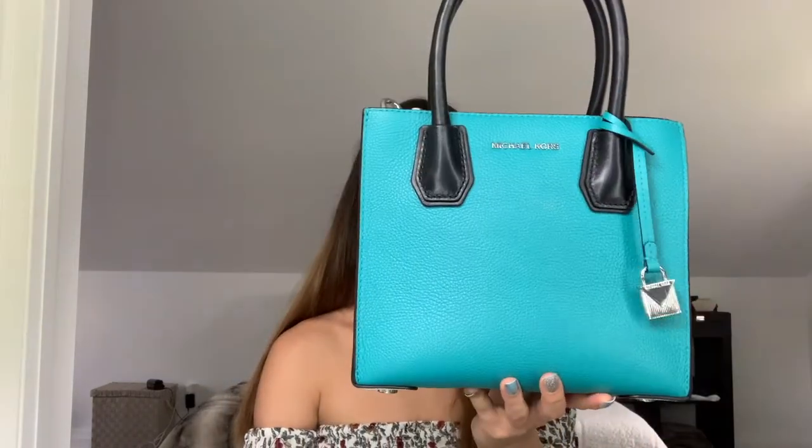We've got another Michael Kors Mercer in this beautiful teal color. It's in the color block styling: white, teal, black with silver hardware. It is so bright and summery. As soon as I saw it in the window, I knew I had to have it.